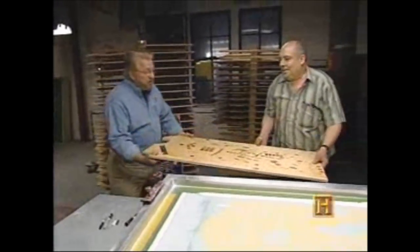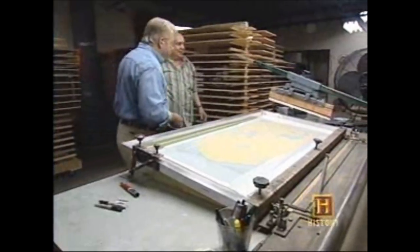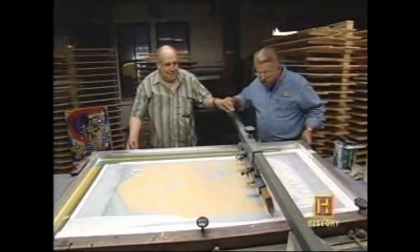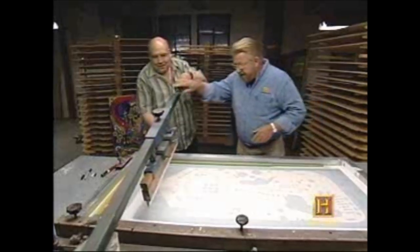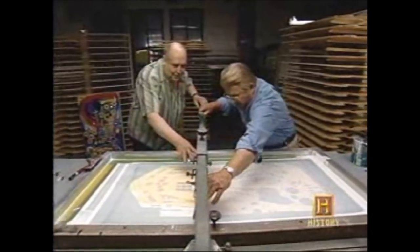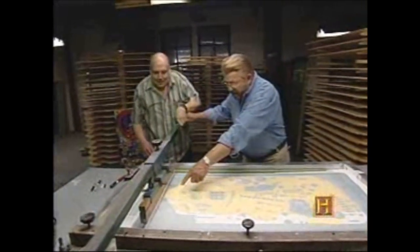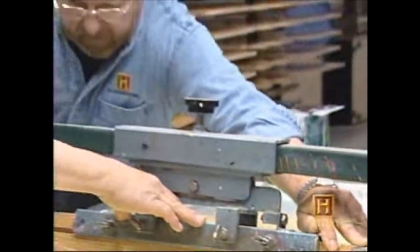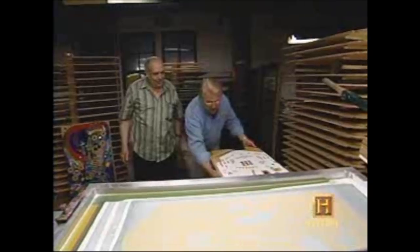Rosario uses a hand silk screening process to lay down several colors on the play field, starting with white. Walking me through it, she has me spread the ink out first, then lower the screen into contact with the board. With both hands on the squeegee, I drag it back and push down firmly to push the ink through the screen and onto the board. It takes a real touch — push too lightly and the ink doesn't go all the way through. My first silk screen pinball board is complete.